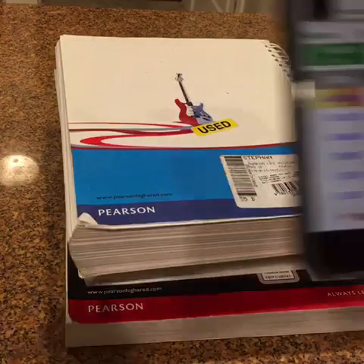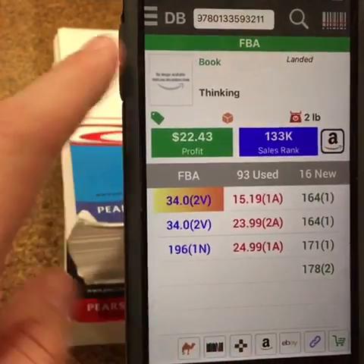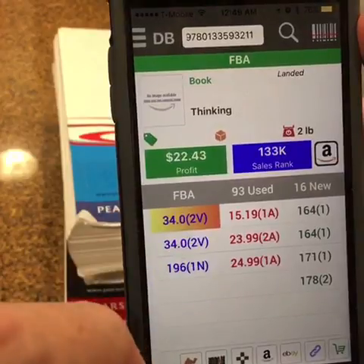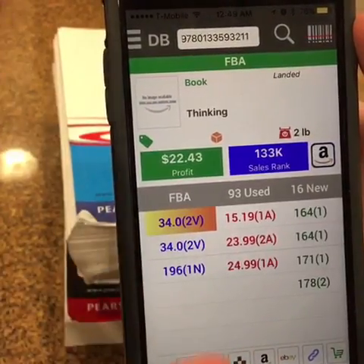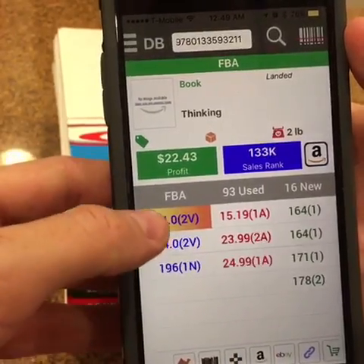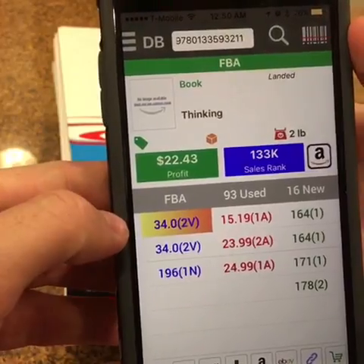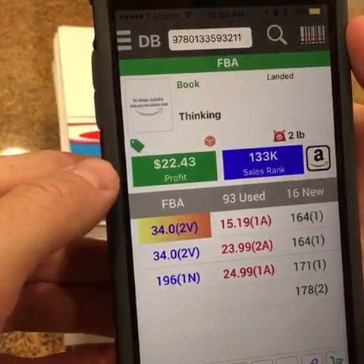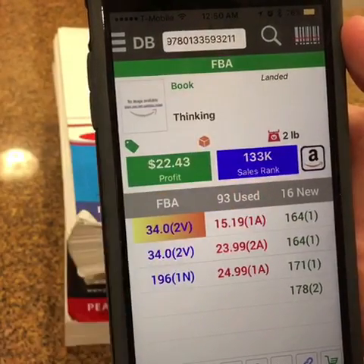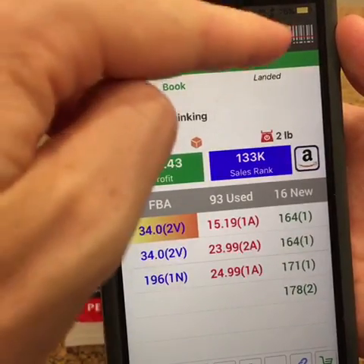I'll start with this one here. The database shows me just a snapshot, so that's something to consider — it doesn't show me the full title, it doesn't show the image, it doesn't show all of the offers, but it gives us enough information to know pretty quickly if it's a buy or not. I can see here database mode showing me lowest FBA offers at $34. If I paid a couple bucks for this book I'd net around $20. This sales rank here is just the current sales rank.